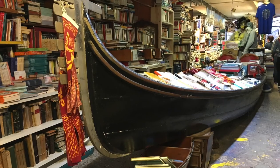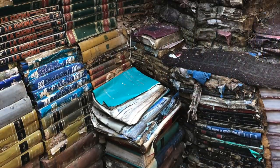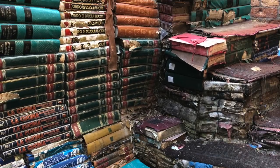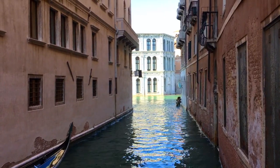I had read about Libreria Acqua Alta when researching for my Venice trip and knew I just had to see it. Finding it, however, was a completely different story. Things can be tricky to locate in Venice. We're looking for Libreria Acqua Alta, so we're headed down all these narrow little passageways and over little bridges, and we emerge into this amazing square that we didn't even know existed. That's part of the charm of Venice.